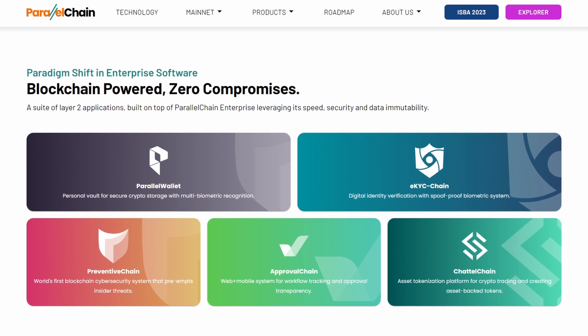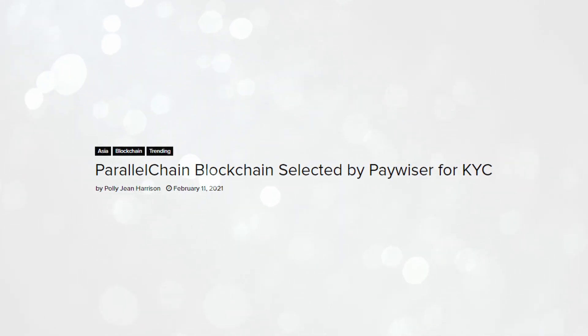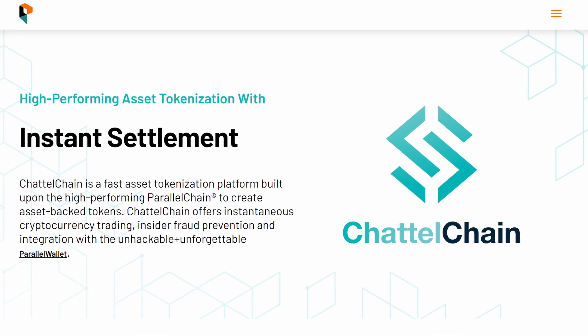ParallelChain didn't just build their platforms and leave businesses on their own. They built several other products that help businesses with very specific use cases. For example, eKYC Chain is a blockchain and biometric system that can do things like face scans — incredibly useful for KYC, AML, and other internal business processes. A global fintech company called PayWiser is already using eKYC Chain to do identity verification on their applicants. Next, there's Preventive Chain, which helps businesses with security management — catching threats in real time and preventing damage. Then there's Approval Chain, which helps track and manage the flow of goods in any supply chain network. And finally, there's Chattel Chain, a platform for creating asset-backed tokens, great for businesses that want to tokenize assets.